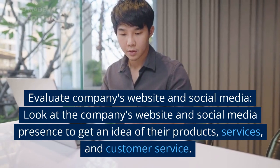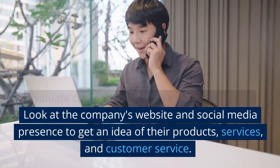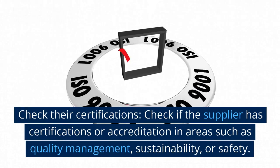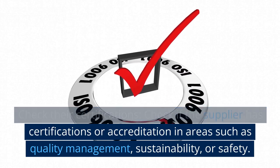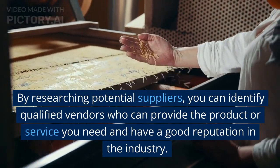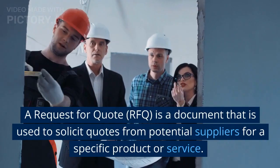Evaluate companies' websites and social media: look at the company's website and social media presence to get an idea of their products, services, and customer service. Check their certifications: check if the supplier has certifications or accreditations in areas such as quality management, sustainability, or safety. By researching potential suppliers, you can identify qualified vendors who can provide the product or service you need and have a good reputation in the industry.